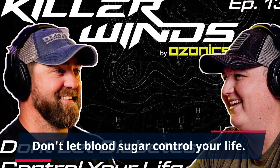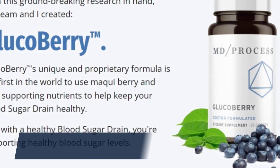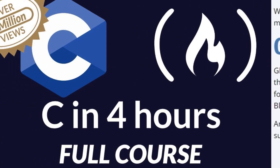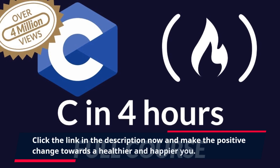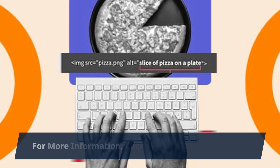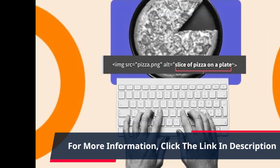Don't let blood sugar control your life. Take control with GlucoBerry and experience the benefits for yourself. Click the link in the description now and make the positive change towards a healthier and happier you. For more information, click the link in the description.